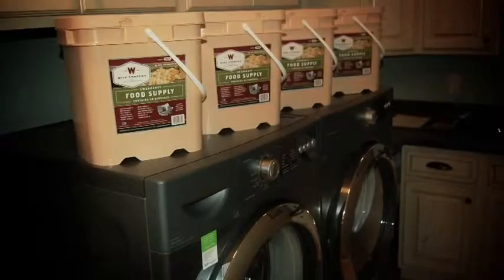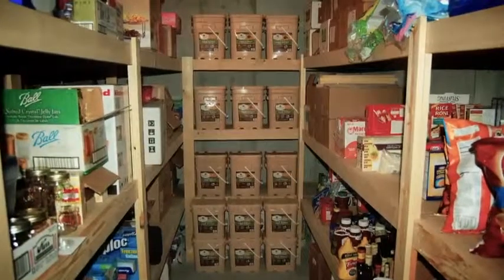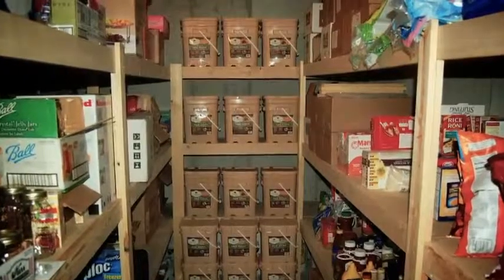The buckets are lightweight and easy to transport if needed. For optimal storage, Wise Company food should be stored in a cool, dry place, such as a basement. One should avoid hot, humid locations like a garage or storage shed. Wise Company meals are designed to protect your most valuable asset — your family.